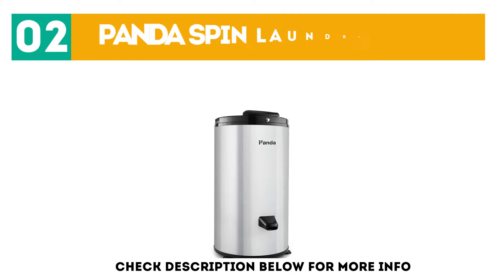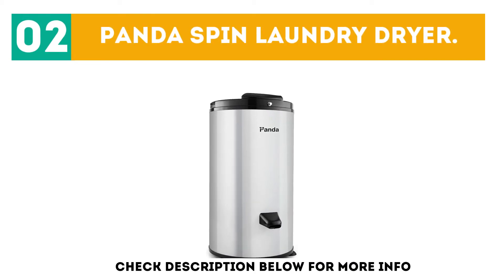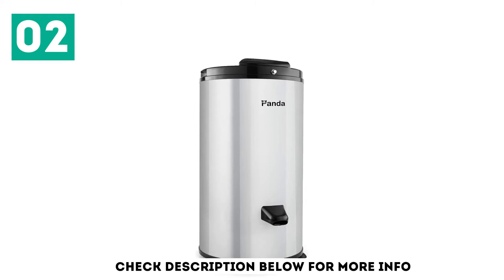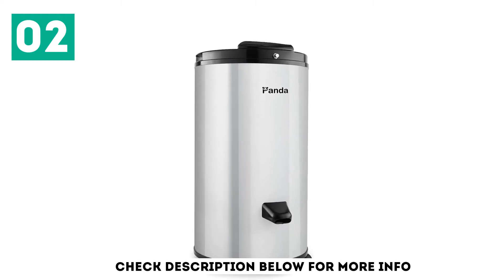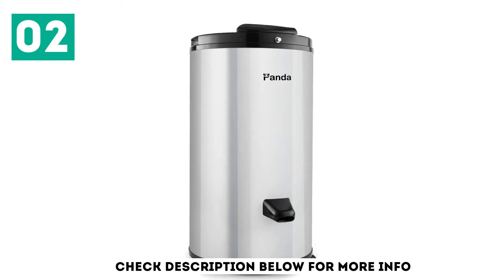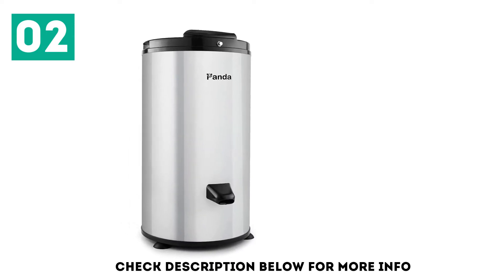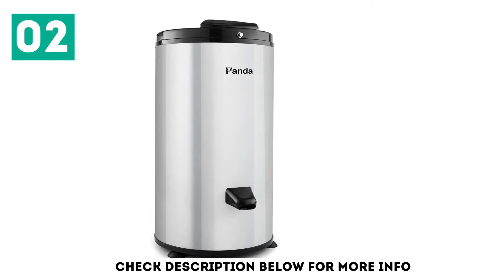At number 2: the Panda Spin Laundry Dryer. This is another recommended best portable electric clothes dryer. It has a stainless steel drum that ensures the durability of your clothes. The Panda Spin Clothes Dryer ensures your clothes are almost 100% dry, making hand washing easier and faster.